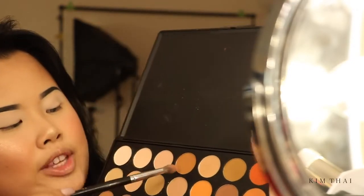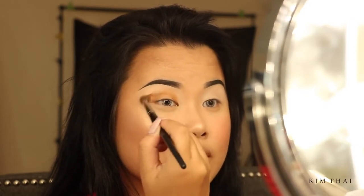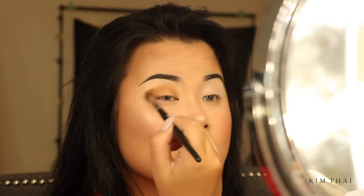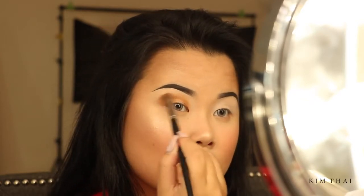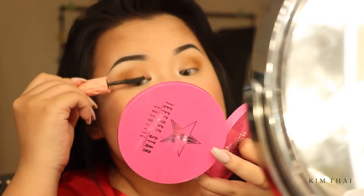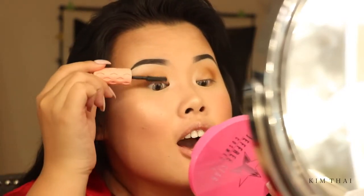I'm going to go into this rich brown and work that in my crease — the shadows are so pigmented. Then I'm going to use that to highlight my underbrow area. I'm going to put on some Benefit Roller Lash Mascara, and then apply some lashes. I'm using House of Lashes Iconics — I've been really into them again. I forgot how pretty they are.